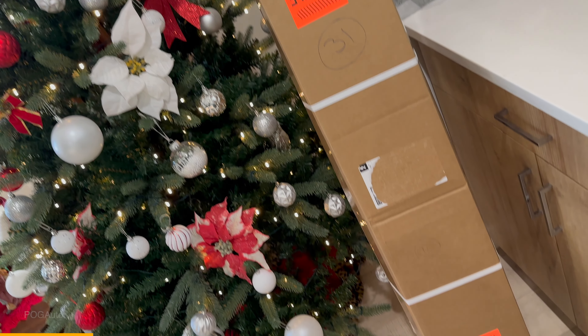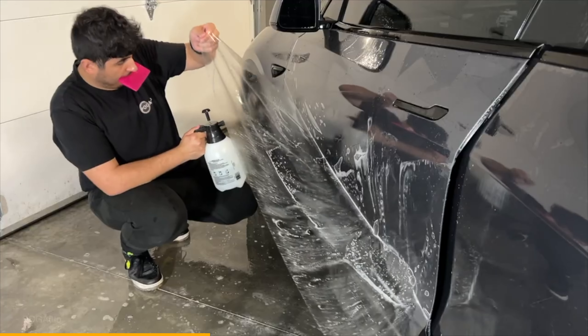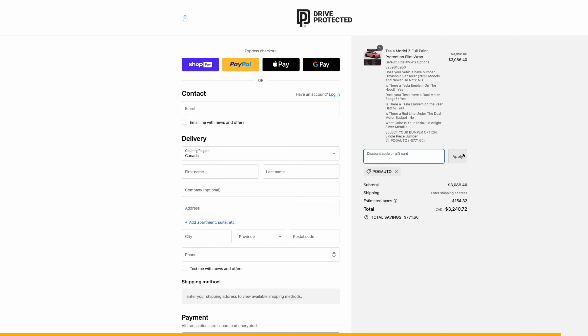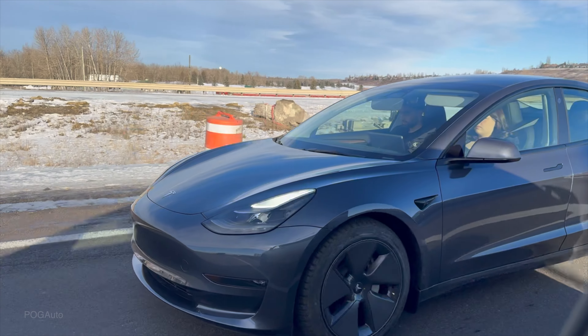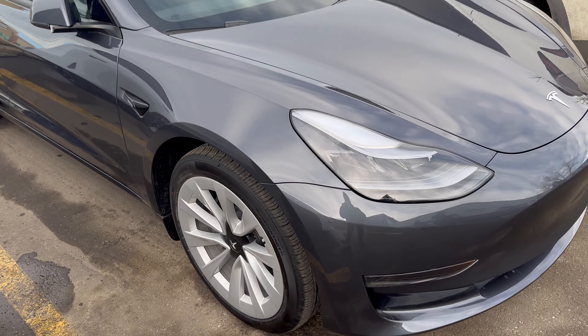I also want to say special thanks to Drive Protected for sending out some of their PPF film to protect our Model 3. That is the first thing I ever want to do when we get a car — get it protected as soon as possible. All of our vehicles have the Drive Protected film. When I started installing the PPF I only watched their videos and figured it out. If you do the job yourself you save a lot of money, and if you use my code 'pogauto' you'll also save 20% from your order. We're heading out to the Tesla service center now to pick up the new Tesla Model 3 Long Range. That car is also going to have winter tires with the aero wheels, and we're going to have the 19-inch sport wheels loaded onto my Model X.